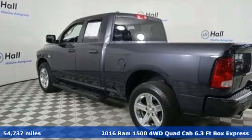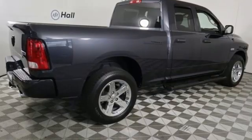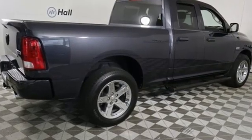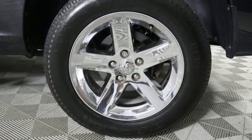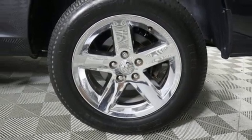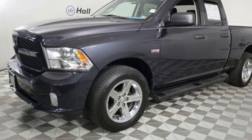A great vehicle is comprised of great features like these: V8 engine, 4-wheel drive, automatic transmission, trailer hitch receiver, external memory control, USB port, air conditioning, active grille shutters, electronic shift on the fly, auto dimming rear view mirror, and AM FM satellite radio.